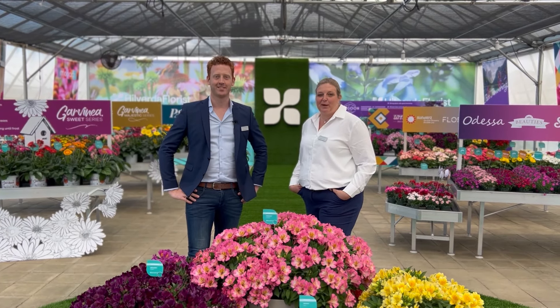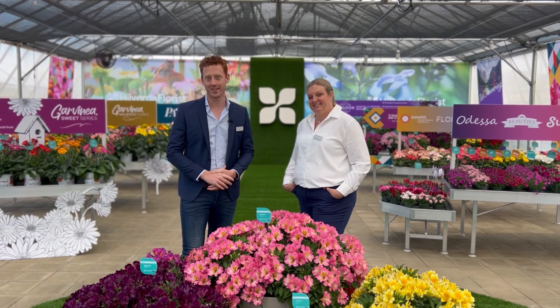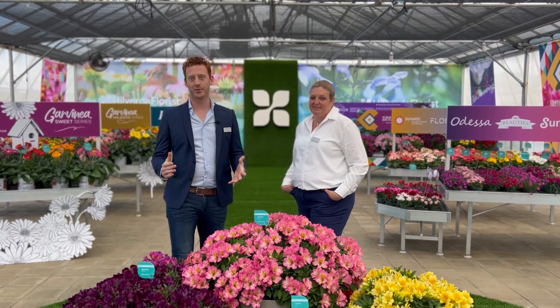Hi, my name is Mazana and I'm the US rep for Hilverda Florist. Hi, my name is Steph, I'm the US and Canada rep. Welcome to our CAST 2024 display here in Salinas, California. We'd like to show you around.